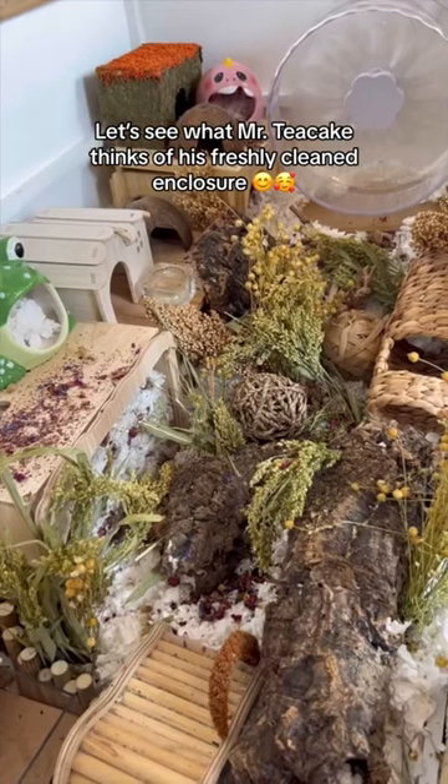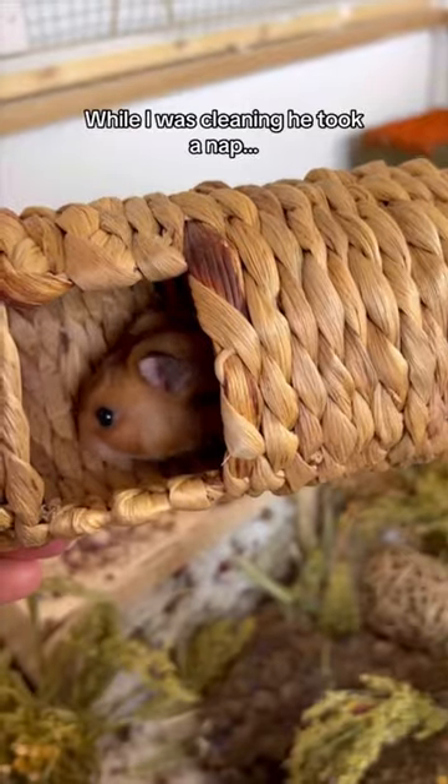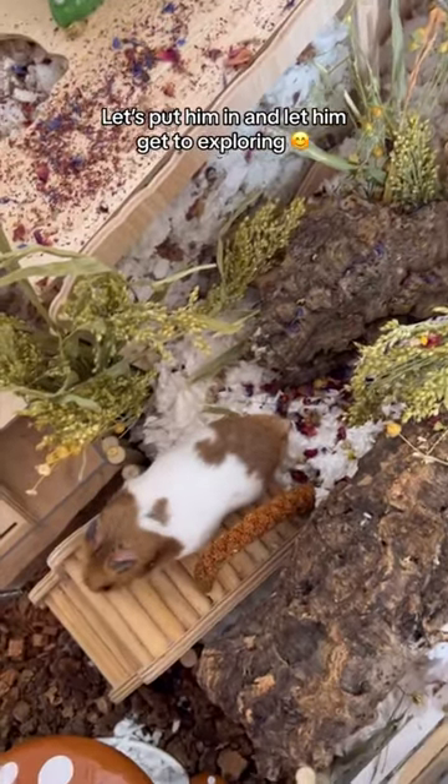Let's see what Mr. Teacake thinks of his freshly cleaned enclosure. While I was cleaning, he took a nap. Let's put him in and let him get to exploring.